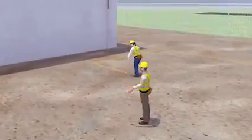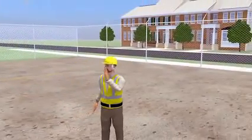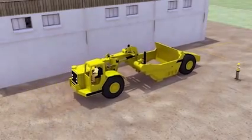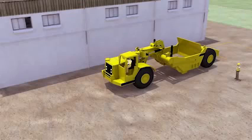So this time, before backing up, the scraper's driver waits for the spotter's signal so he knows the area is clear to enter. Now, as the driver reverses, the backup alarm can be heard and no workers are near the scraper. This example shows the importance of employers following OSHA's vehicle safety standards for construction sites to ensure that workers are provided with a safe workplace.